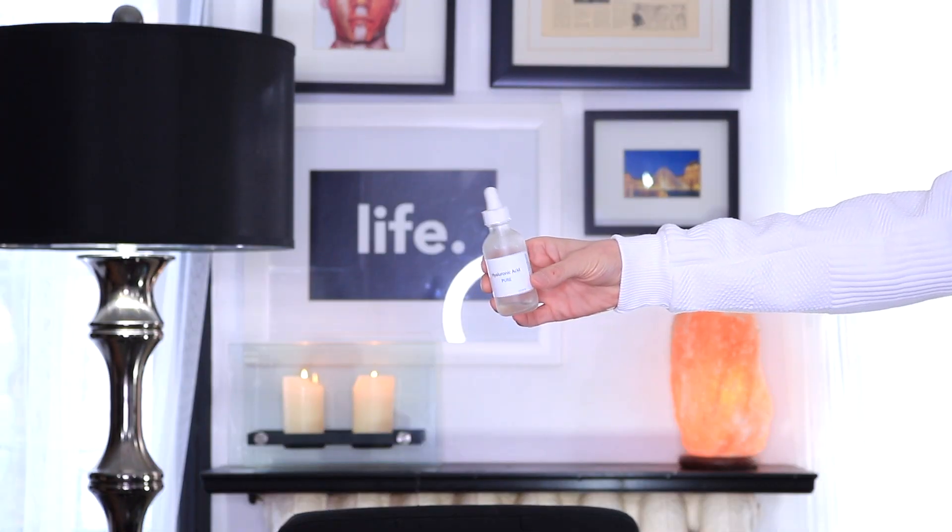My last empty beauty product today is by a company called Timeless — it's their Hyaluronic Acid. I've mentioned this a couple of times on my channel before. Timeless is really similar to The Ordinary in that they produce quality basic ingredients at a really fair price — this one came in at under $20. Hyaluronic acid penetrates deep into the skin and absorbs moisture, giving you a plump and youthful appearance. I just loved how simple this hyaluronic acid was. And that's a wrap on my second ever beauty and skincare product empties video!